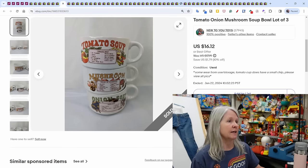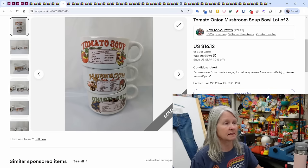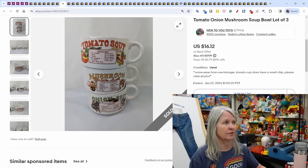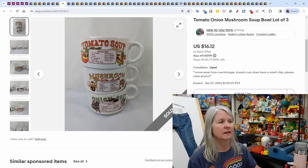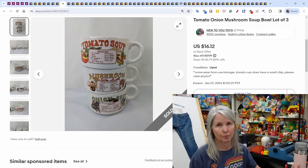Tomato, onion, and mushroom soup bowl lot — again, this was listed for a while. I'm very happy this type of stuff is selling right now. We had a whole lot of breakable stuff these four days of sales, but Robert is very good at packing my breakables. I'm being a lot more picky with breakables, but these three soup bowls sold for $16.12.